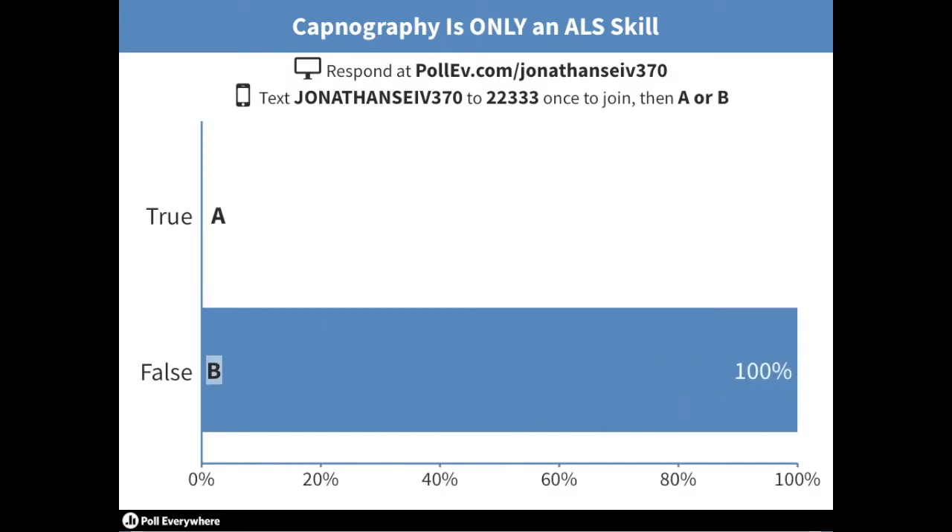First question: capnography is only an ALS skill — true or false? Everybody have time to answer? Okay, 100% say false — actually 92%. A few more seconds. Okay, so overwhelmingly false. False is the answer.